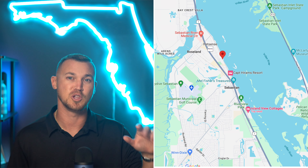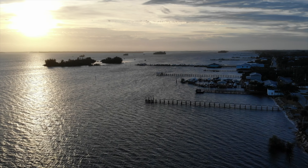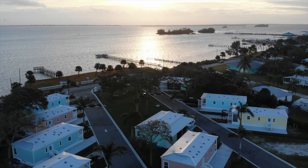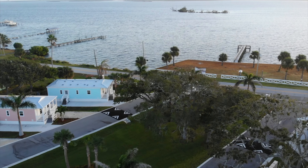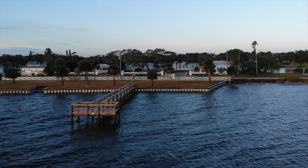First, let's talk about where El Capitan stands. It's located right off North Indian River Drive. This place isn't just about having a great address — it's about the experiences waiting right outside your door. The property sits snugly just off the Intracoastal Waterway, just a short distance away from the Sebastian Inlet State Park. This means you're not just buying into a home — you're getting a front row seat to some of Florida's most captivating natural scenery.